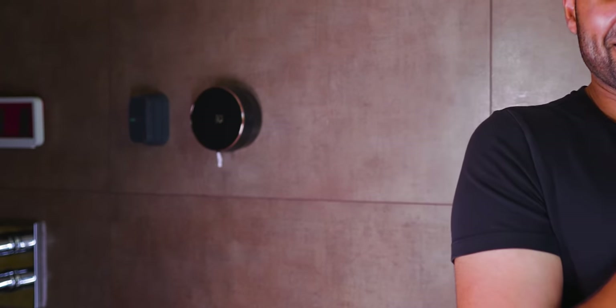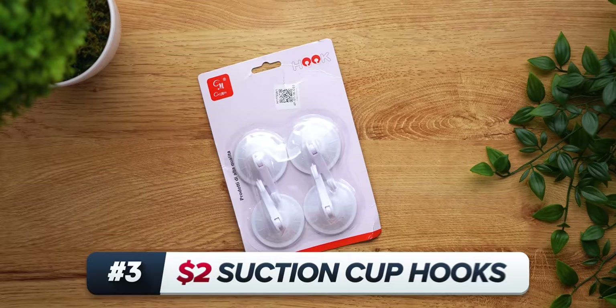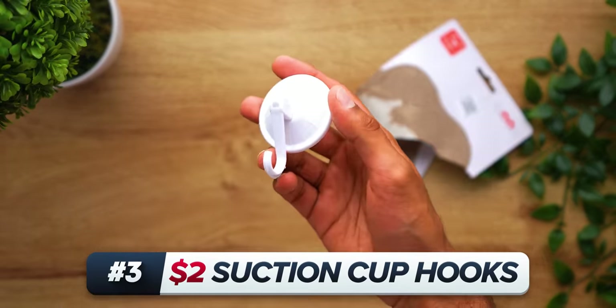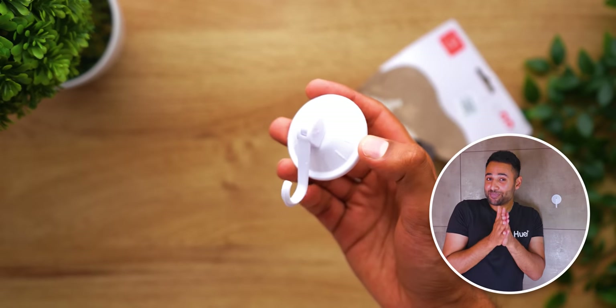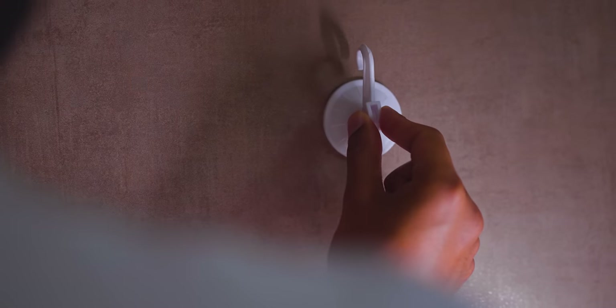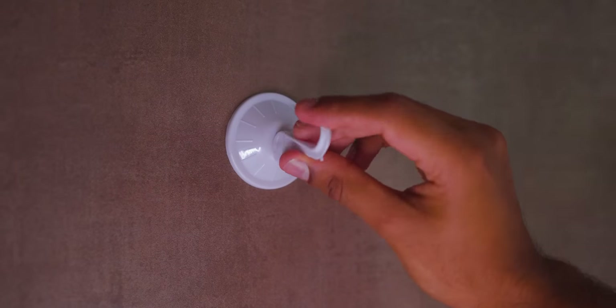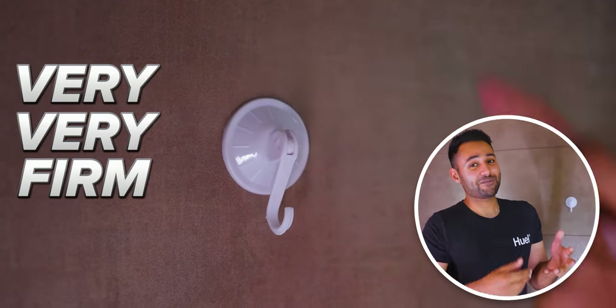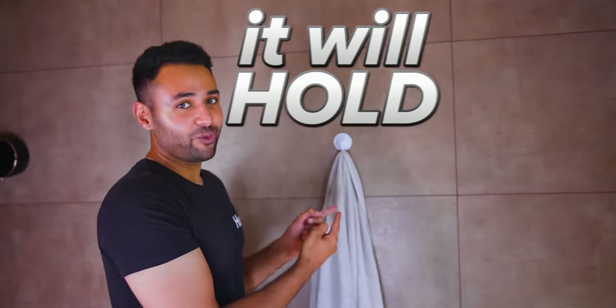Let's talk about suction cups. Because just $2 gets you a pack of four suction hooks. And I know they look simple, but they're actually hiding quite a powerful mechanism. Flicking the hook up unlocks the suction cup, so you do that, line it against a wall and then fling it back down, which creates a vacuum against the wall, making it very, very firm. Anything that you can fit on this hook, it will hold.